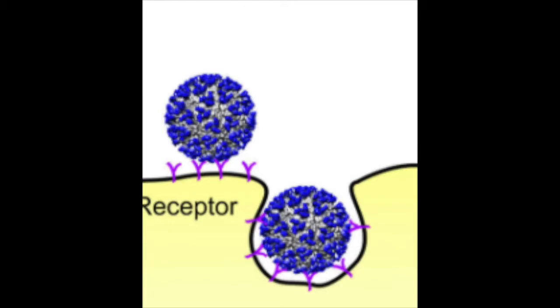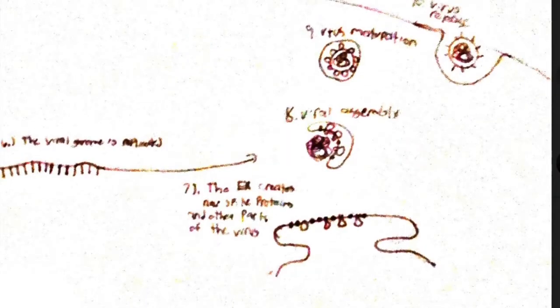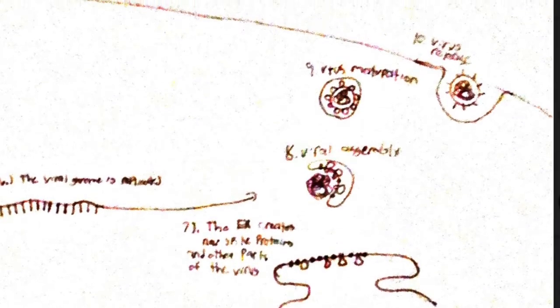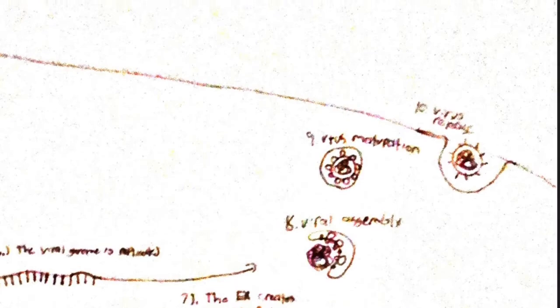After entering the cell, the part of the membrane surrounding the virus opens up, as well as the virus's membrane. This allows the RNA — the virus's genetic blueprint — to be released. Once released, the RNA is replicated by the Golgi apparatus. After being replicated, the RNA is sent to the ribosomes and the rough ER, where new viral proteins are created.